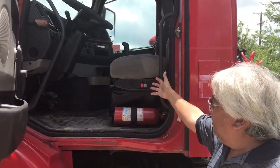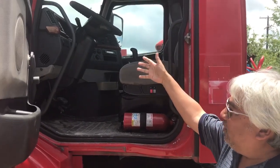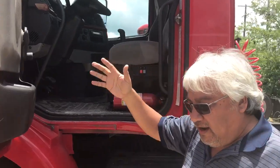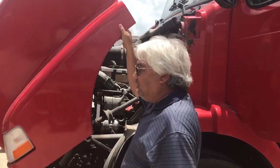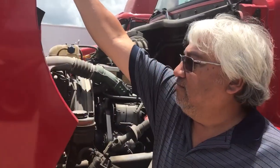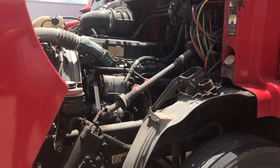They have an air ride seat, air conditioning, and cruise control. And if we come up here, these are the clean Volvo engines inside of them — clean engines. They've been fleet maintained.